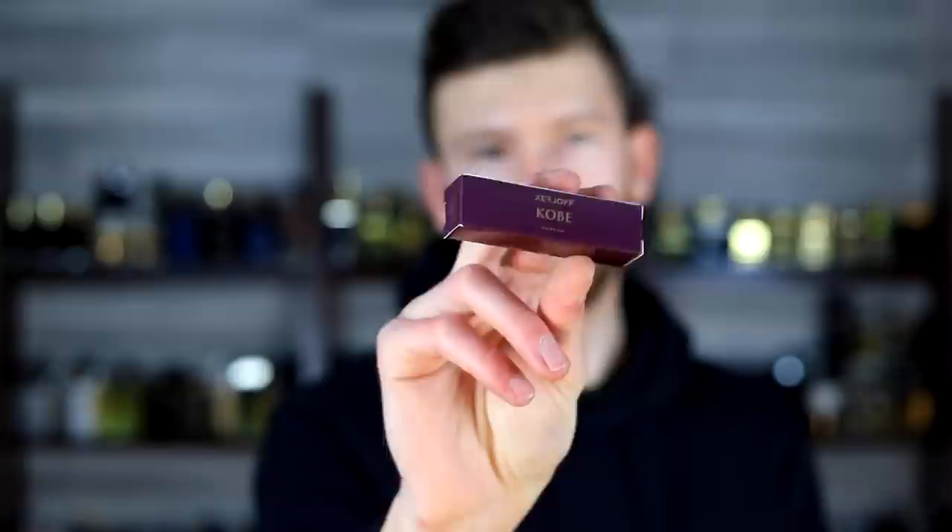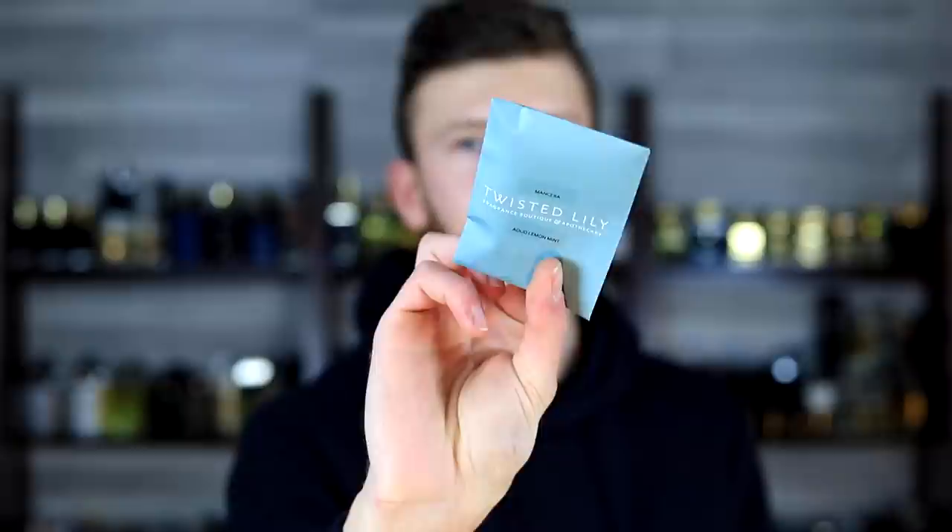Let's run through the fragrances. The first one is Zirzhoff Kobe — beautiful, gorgeous scent. Next is Mancera Aoud Lemon Mint. Then we've got Floraiku Between Two Trees, which has a really cool look to it. And finally, MFK Aqua Universalis Cologne Forte. Also, one more is excluded since it's the mystery fragrance — you'll have to wait and see what that is.